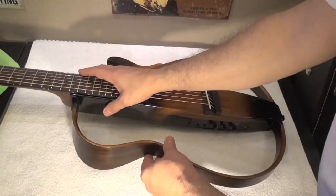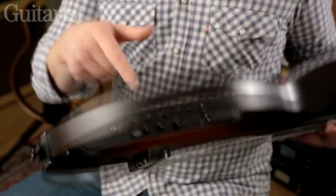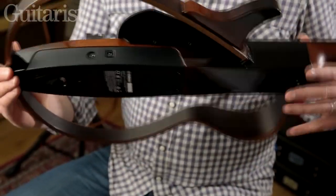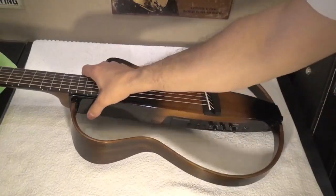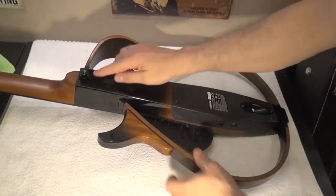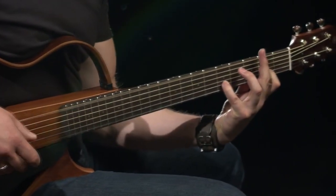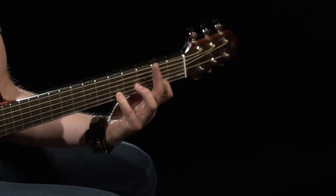Number fourteen: Yamaha SLG 200S Silent Guitar. An electro-acoustic guitar that barely has any acoustic volume, but put a set of headphones on and you'll hear yourself playing with a studio-quality acoustic sound and posh effects — and you can plug in your MP3 player too. Plug this so-called silent guitar into a PA or acoustic amp and you have a highly realistic electro-acoustic sound without any feedback.